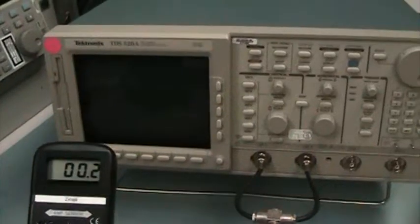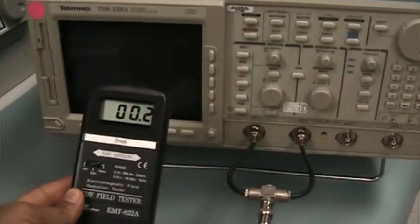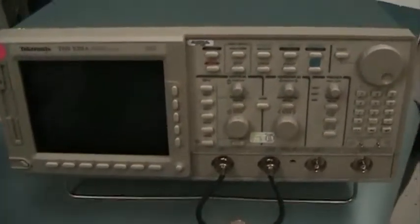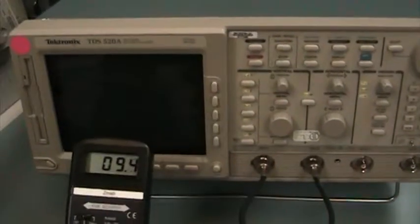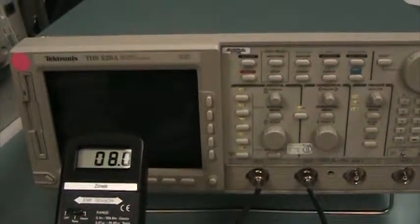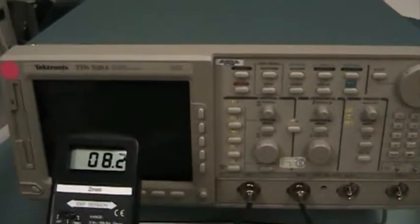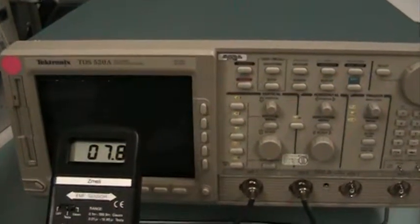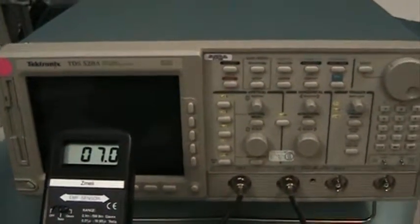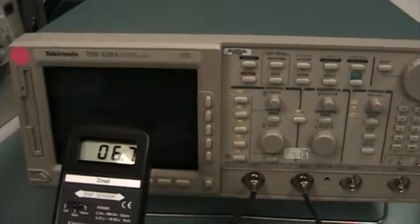I just want to show you the EMF coming off a CRT oscilloscope. Here's the background radiation. Let it power up — 4.8.2 mGauss. It's booting up right now.